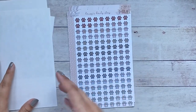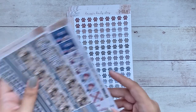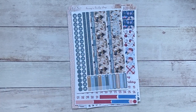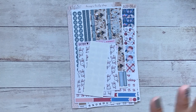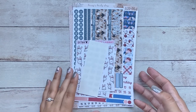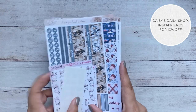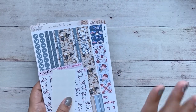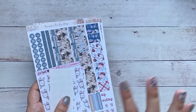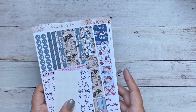That is my order from Daisy's Daily Shop. I did not receive a business card so I don't know if she has other discounts, but I do know that on her Instagram profile there's a code — I think it's 'insta friends' — that gets you 10% off from her shop. I'll try to double-check that information and leave the code on the screen and in the description box below.